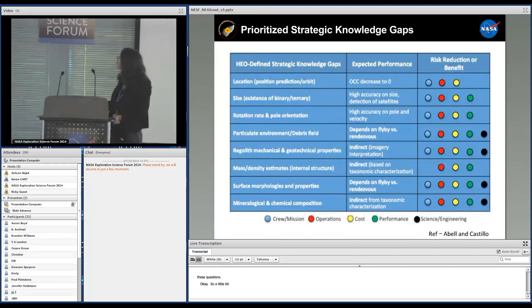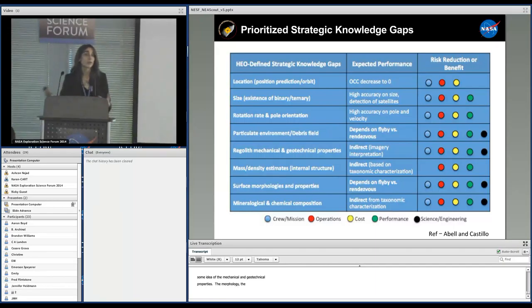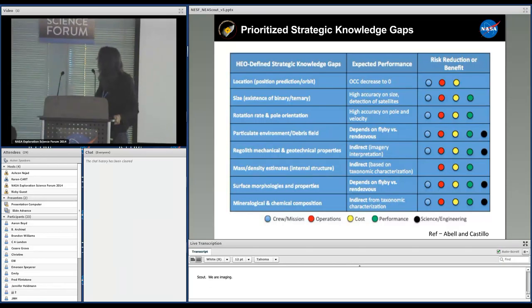Here is a list of the strategic knowledge gaps relevant to asteroids, updated with information related to NEA Scout. We have location, size, rotation rate, particle environment, and debris field; regolith mechanical and geotechnical properties; mass density; surface morphology; and mineralogy and chemical composition. We can touch on all of these to some extent with imaging. For location, because we will meet the target, its OCC will be decreased to zero. We'll be able to get size and detect satellites with good accuracy at 10 cm per pixel, and pin down the pole and rotation velocity.